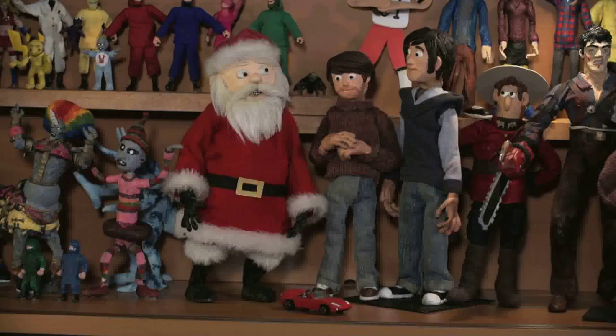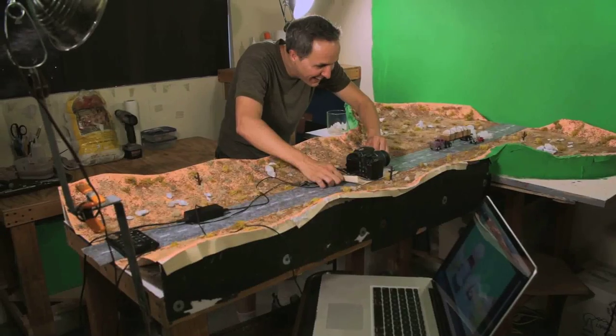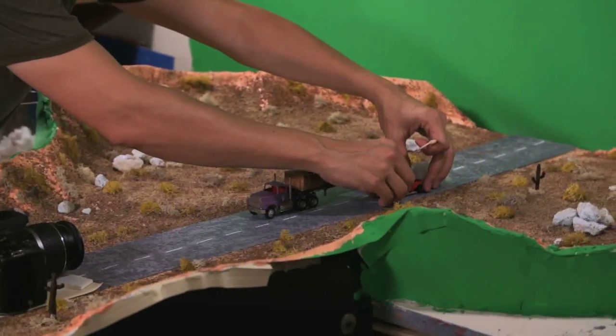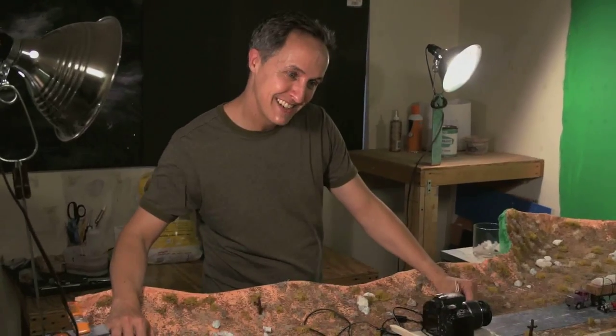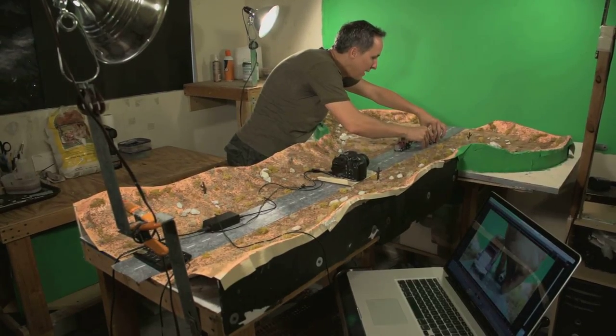Combine the art of clay sculpting, puppet making, concept drawing, all with filmmaking. And then throw in 20 years of experience as a director, producer and performer in theatre, and you get Michael Granberry of Red Hatchet Films, whose first love is the art of stop-motion animation.